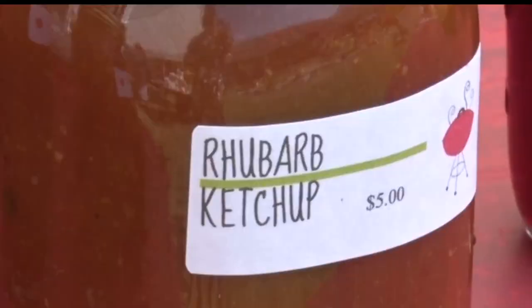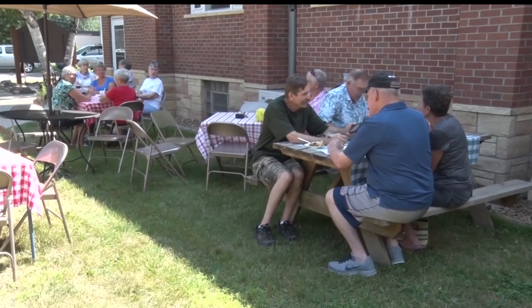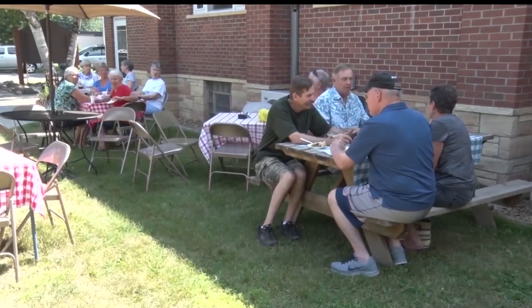Made with tomatoes, sugar, spices, and of course rhubarb, Linda McNamara says it brings a tangy twist to barbecue. I'm not a big ketchup user, but it tastes, I think, a little more like a barbecue sauce.